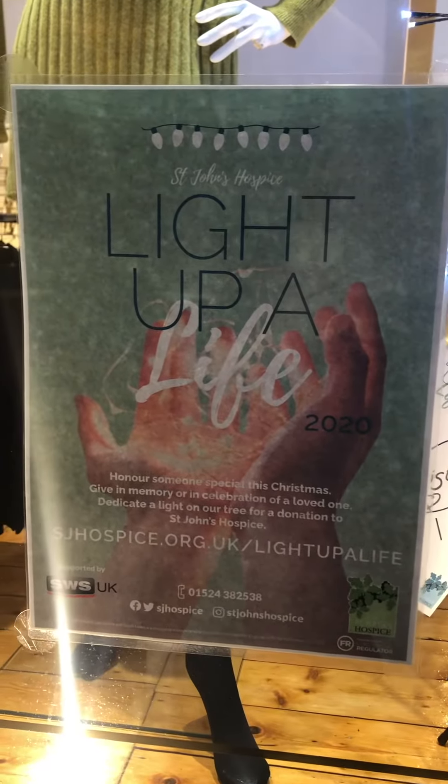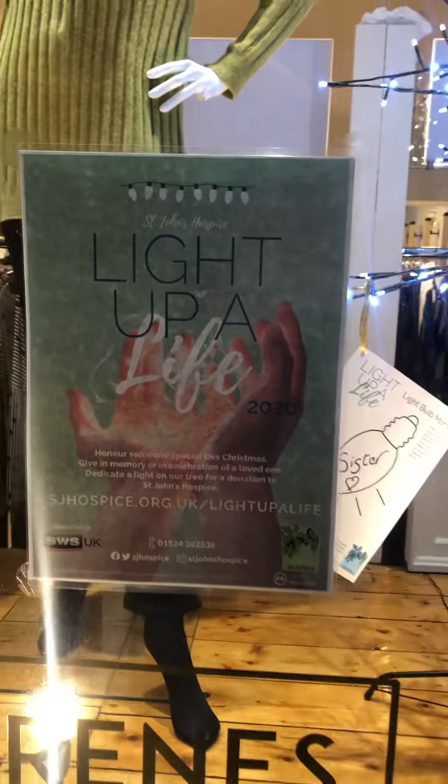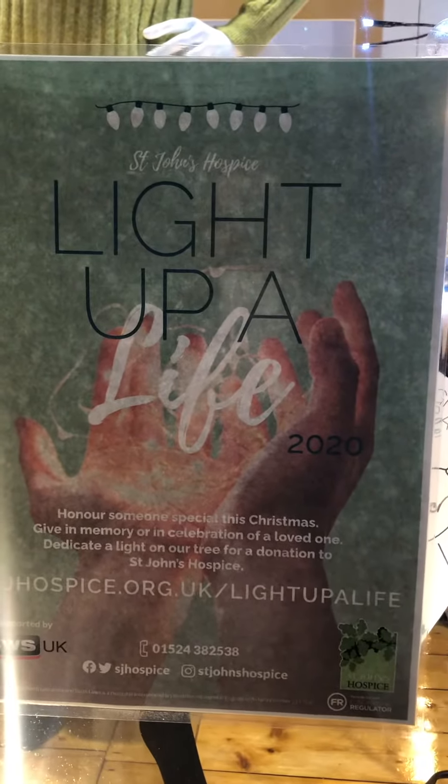Well ladies, this is the Rheni's window — it's a change of window today, and we've got the window for St. John's Hospice Light Up Alive 2020.